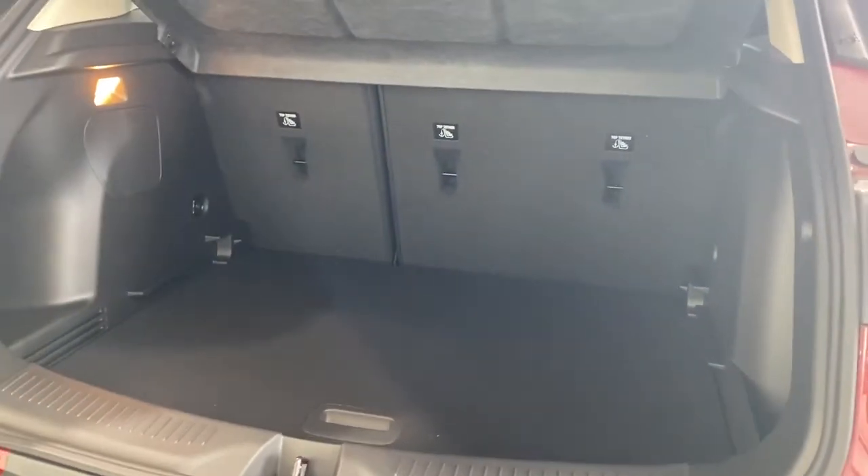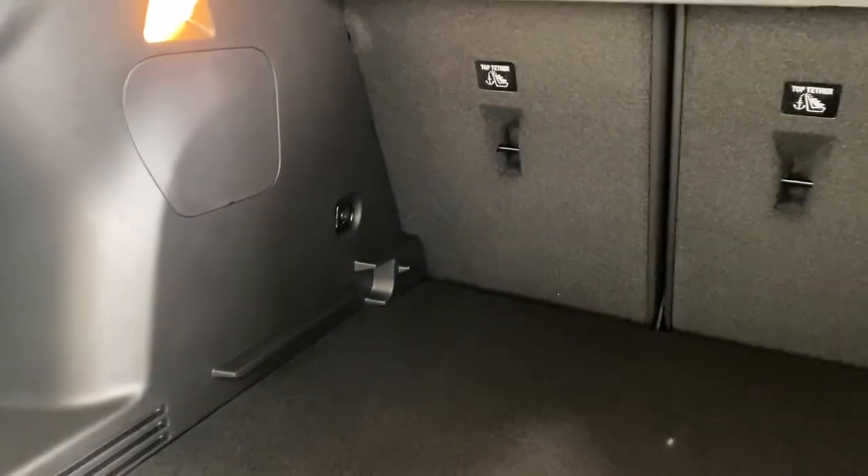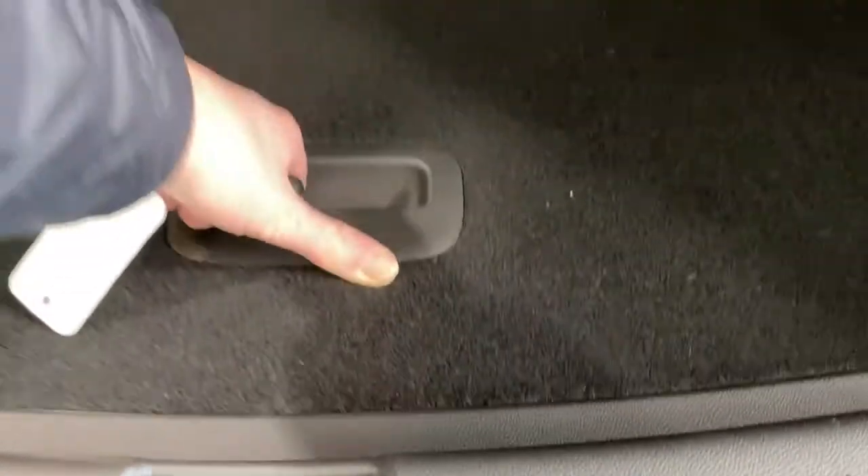In the trunk, we have plenty of cargo storage space, the cargo shade, cargo hooks on either side, and LED lighting with the storage compartment down below.